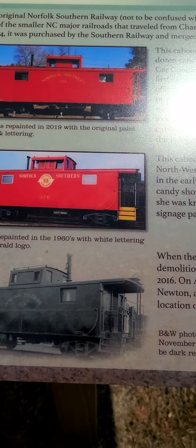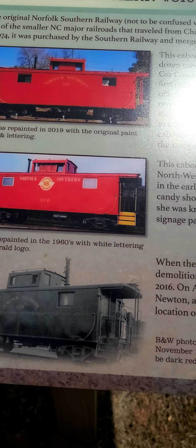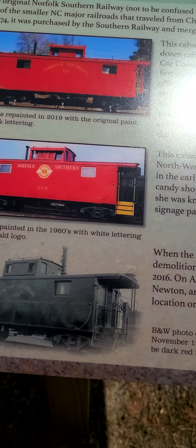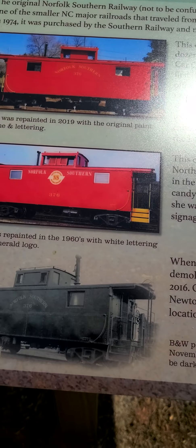It says, when the Lincolnton Depot was slated for demolition, the city donated it to our museum in 2016. On April 6, 2016, the caboose was moved to Newton, and placed in its present display location on November 1, 2018.